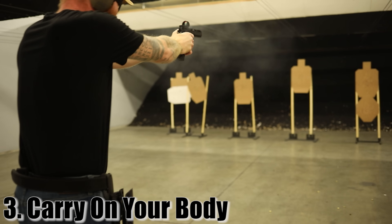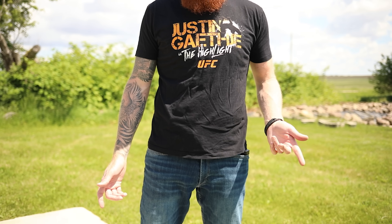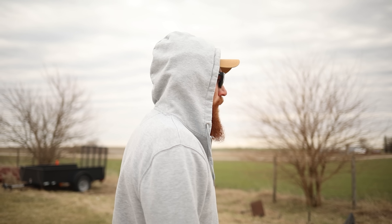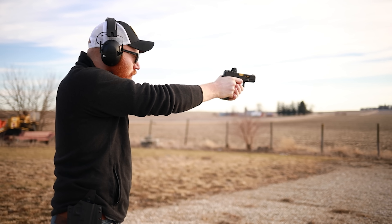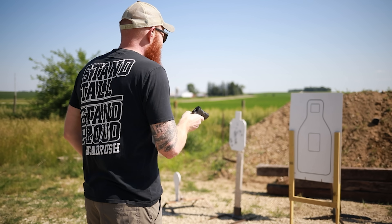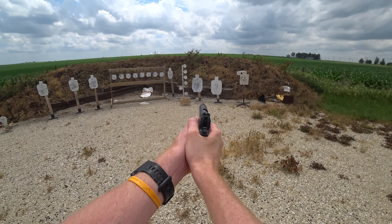Tip three: carry on your body if you can. There are caveats — a fanny pack or belly band can work, but they're still on your body. The reason is that if somebody gets a hold of you and throws you down, you might not reach your purse; somebody might take it. The main reason: if you're going to need a gun, it's going to happen quickly. Also, most guns used by criminals were once legal firearms that were stolen from people who weren't paying attention.